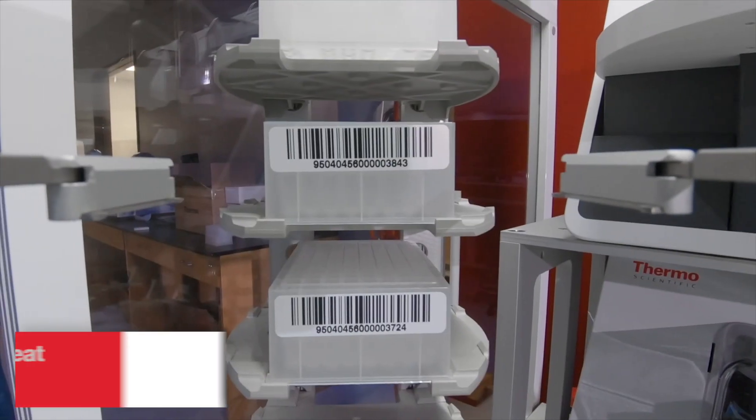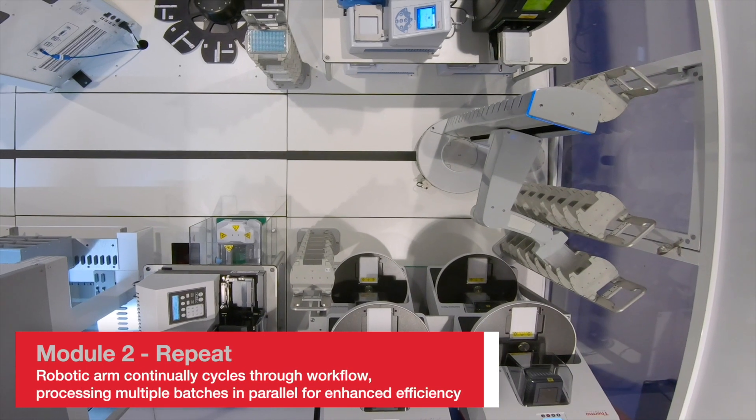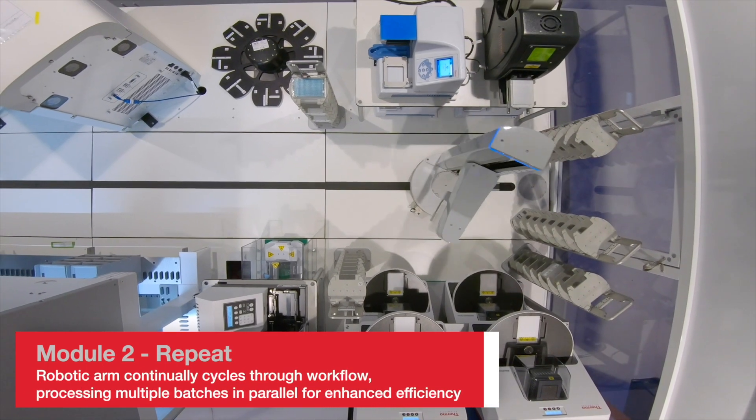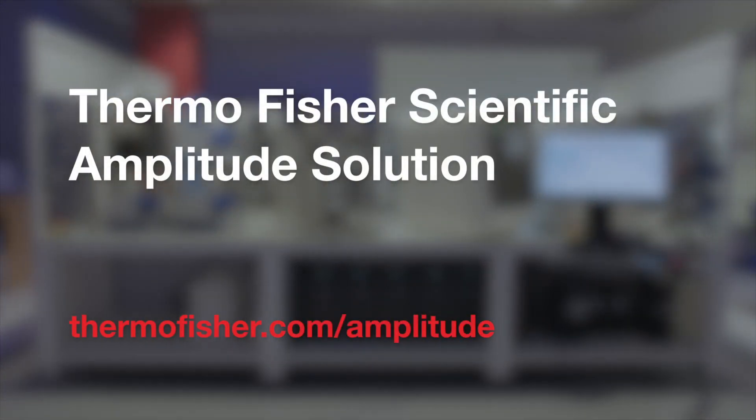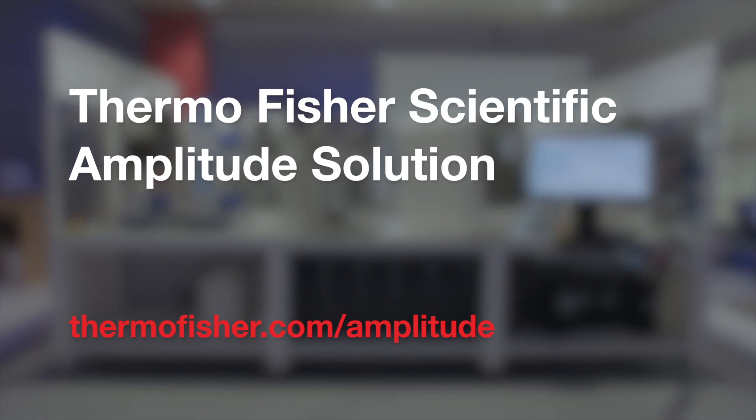The system will continue to cycle through, preparing samples and running real-time PCR, along with disposing of used plastics. When operated optimally, laboratories can analyze up to 8,000 COVID-19 samples using just four operators running each Amplitude Solution.